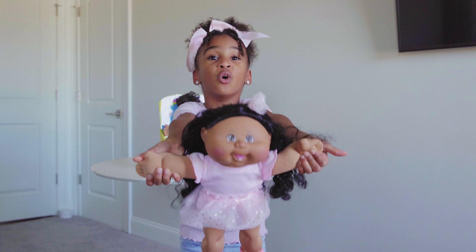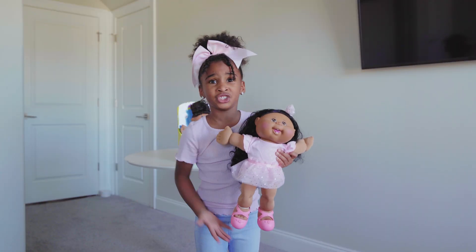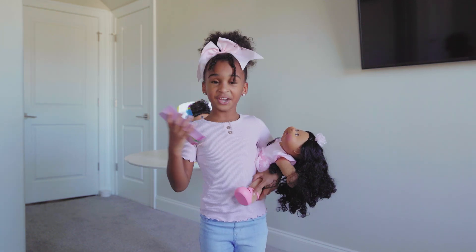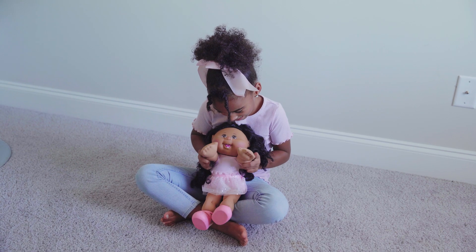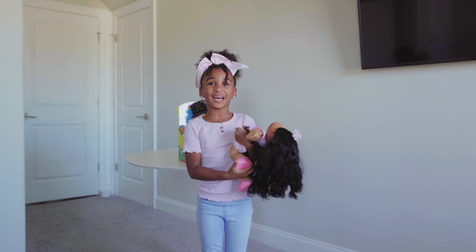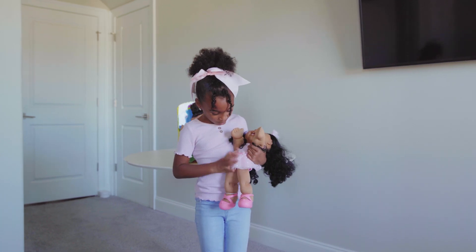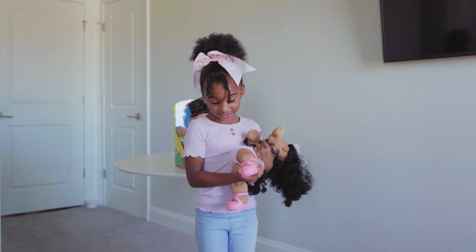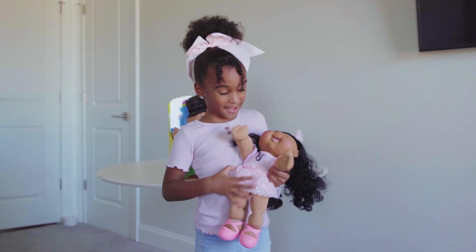First one we have here is the original Cabbage Patch Kid. She's 14 inches long and she is so pretty and awesome. I have the birth certificate and her name is Johanna Chelsea, born on the 31st of January. I love her cute little dress with polka dots and the cute little shoes — they have little flowers and I love flowers.